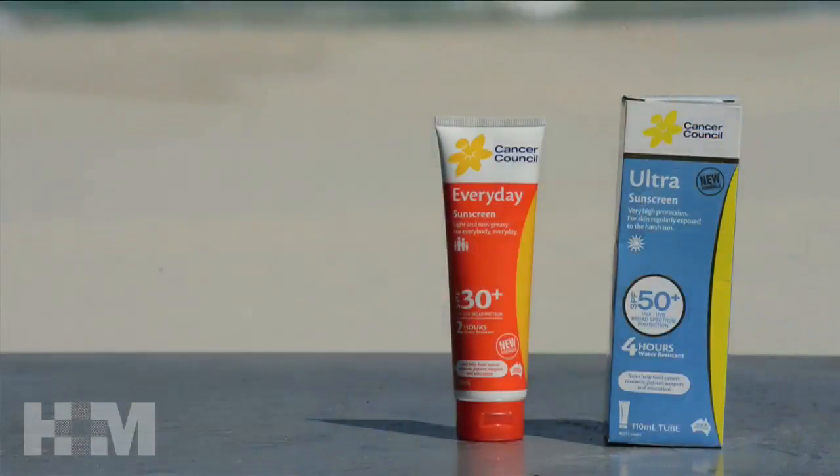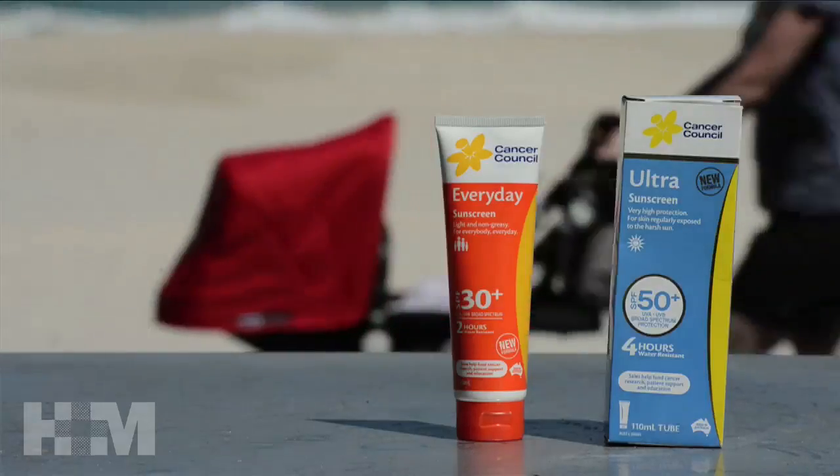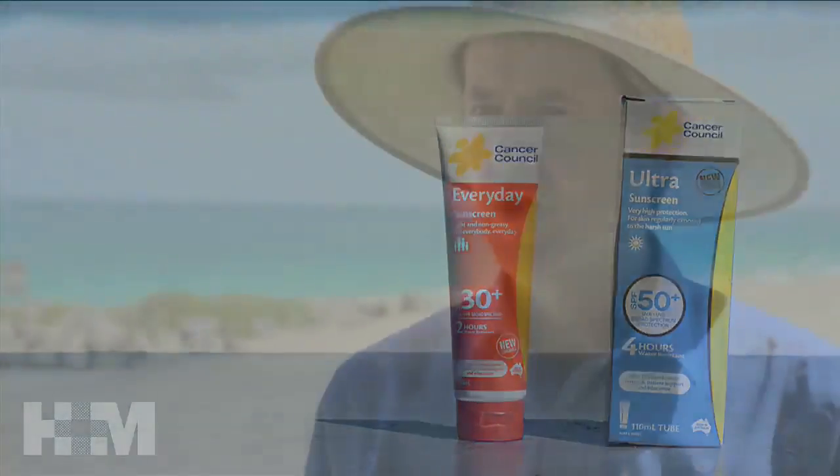We know that we tend not to put sunscreen on completely enough — we don't cover every square centimetre of exposed skin. We also tend not to put sunscreen on thickly enough, using less than the recommended amount, and generally we're not good at reapplying it. The combination of those things means we often get only around about half of the protection you'd expect from the sunscreen if you were going by the label. We need to be more careful with our sunscreen application.